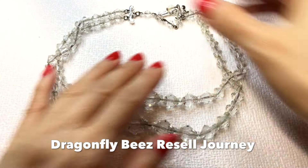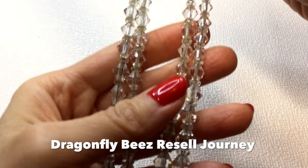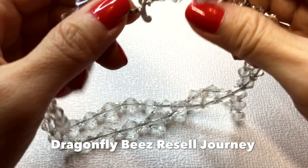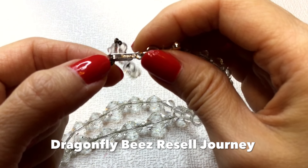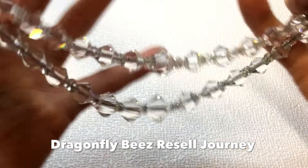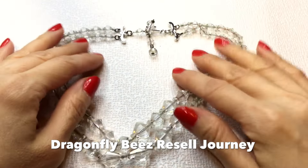Next, I purchased this gorgeous necklace from Susie of Dragonfly Bees. It's a Trifari necklace and it's gorgeous. It has these bicone crystal beads and they're graduated. I just thought this was so beautiful — I love Trifari but I don't have anything like this. It's so weighty and just gorgeous.